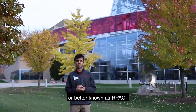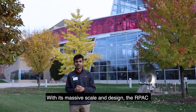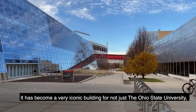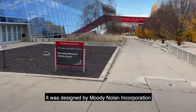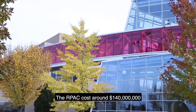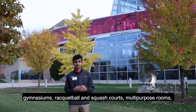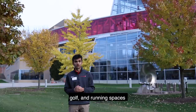The Recreational and Physical Activity Center, better known as the RPAC, was built in the heart of Ohio State's campus in 2005. With its massive scale and design, the RPAC is a true gem of campus. It has become a very iconic building for not just Ohio State University, but also for the city of Columbus. It was designed by Moody Nolan Incorporated and locally by design architect Antonio Predock. The RPAC costs around 140 million dollars and has more than 27,000 square feet of fitness space, gymnasiums, racquetball and squash courts, multi-purpose rooms, and golf and running spaces.